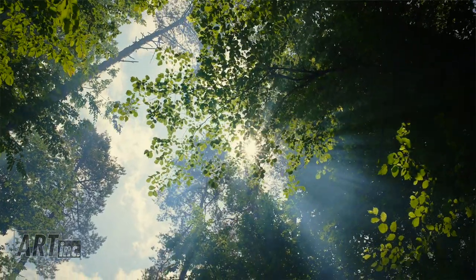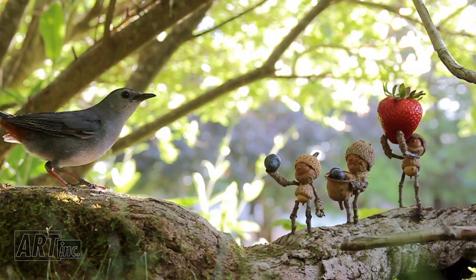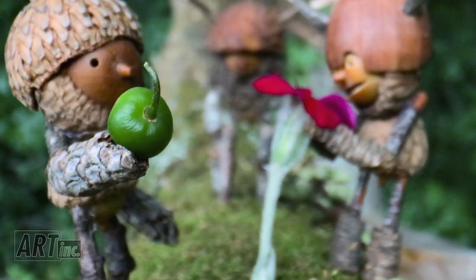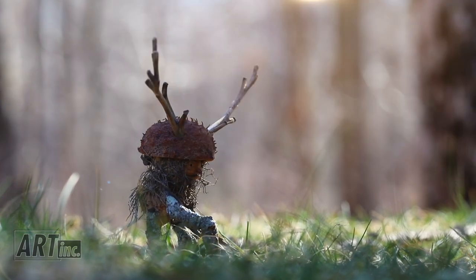I think I was always curious as a kid what it would be like to be a tiny little person going through the woods. I think that's pretty universal, really. Like, what kid doesn't like to get down on their knees and check things out.